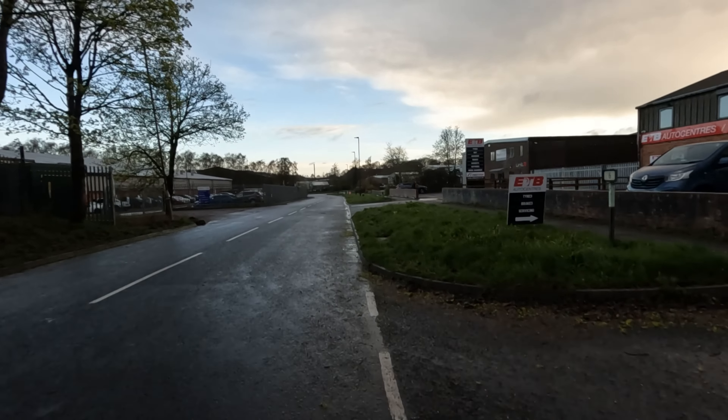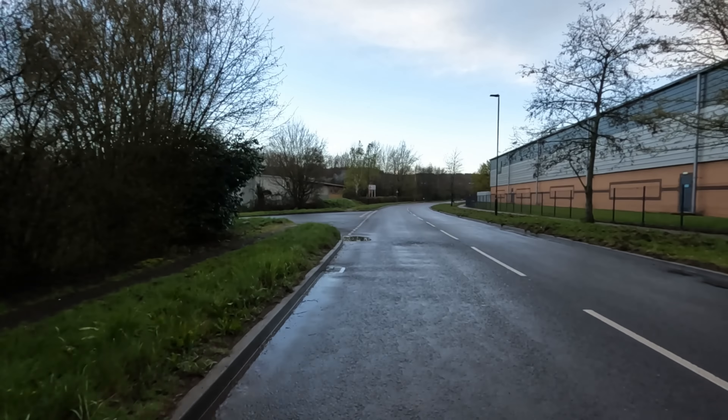5.55 — this is my first rep. Bang on. I wish this wind would do one though — it's just been with me all training block. Rep 2, 5.54, wind assisted. I relaxed a little bit too much on that one. You know when the wind's behind you and it goes deadly silent and you can feel a gentle push — I just zoned out. So, focus on these last two.